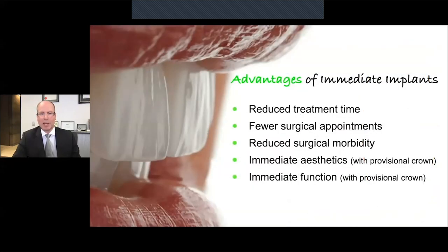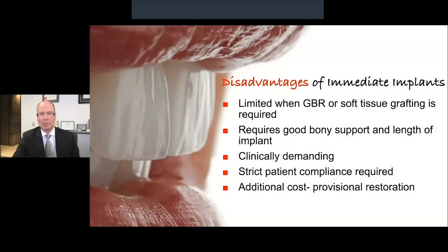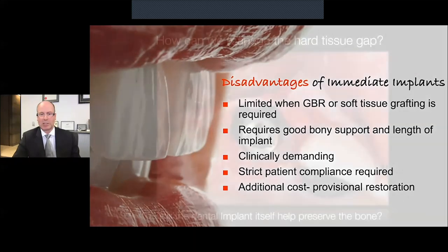What are the benefits or advantages of immediate implant placement? They offer a reduced treatment time for patients, generally involve fewer surgical appointments, reduced surgical morbidity, and in some cases can provide the patient with immediate aesthetics and also function. But of course, there are also downsides — where we need to do significant regeneration of the bone through GBR or soft tissue augmentation, immediate implants are generally not an option. Also, we need good bone support to allow for higher primary stability of our implants. It is more clinically demanding, requires strict patient compliance, and can be somewhat more costly.